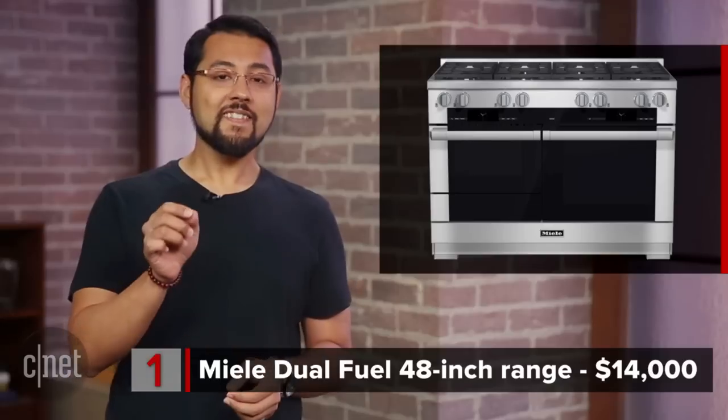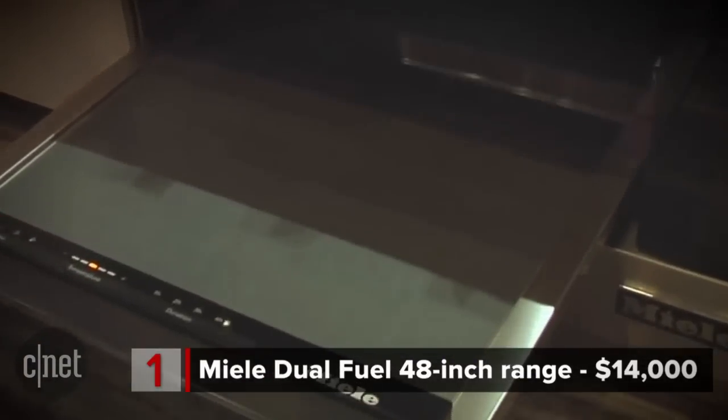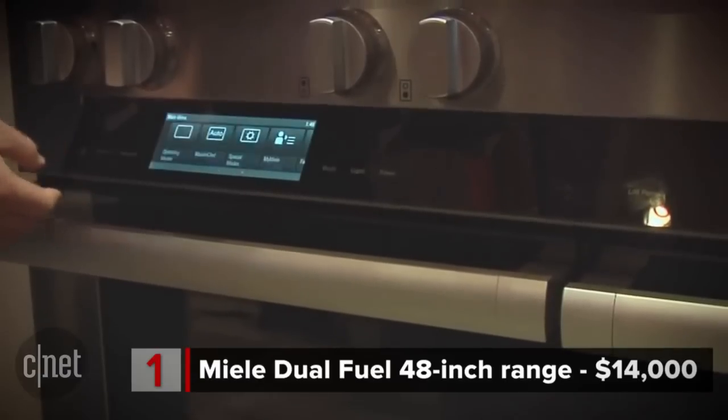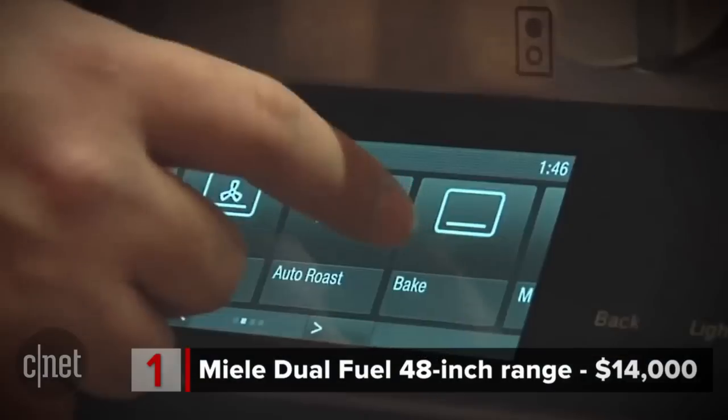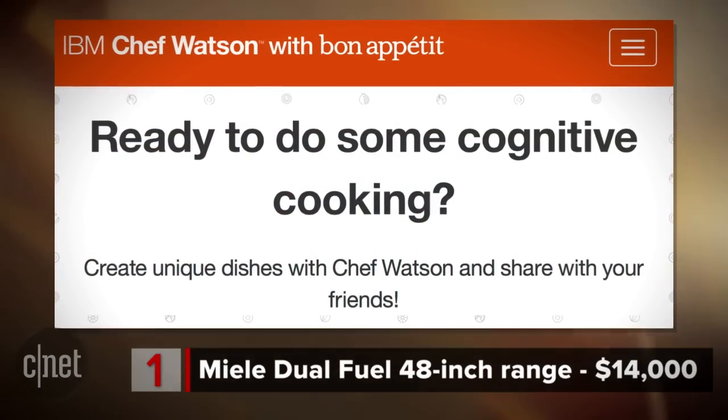$14,000 — let me say that again — $14,000. That's the price tag for the Miele Dual Fuel Range. Introduced at CES 2015, this range connects to your home's WiFi so you can control it with an app. There's also a touch panel to let you pick a recipe or cooking mode. Miele is actually working with IBM to bring Chef Watson to this oven.